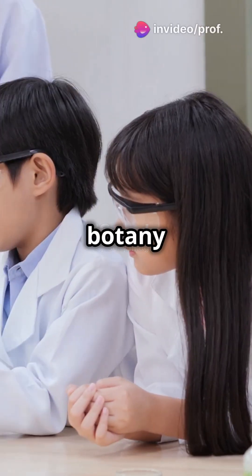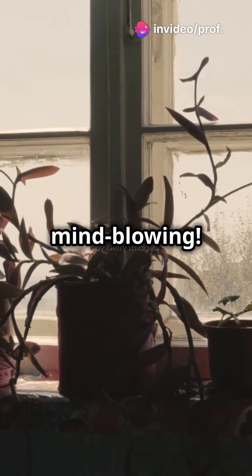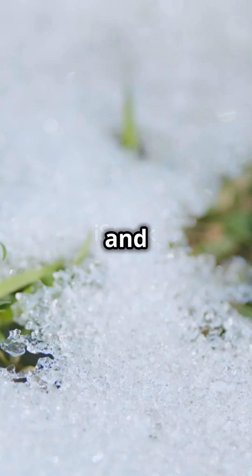You need to hear this if you're a botany student. Understanding how plants beat the heat and cold is mind-blowing. Plants are amazing survivors dealing with freezing cold and scorching heat.